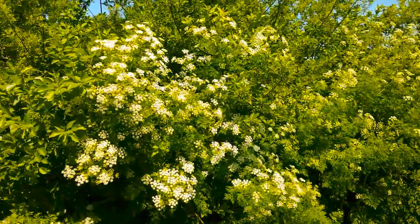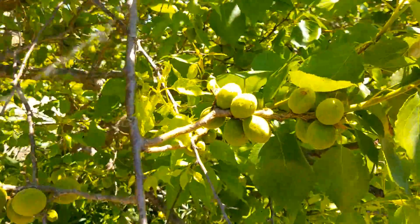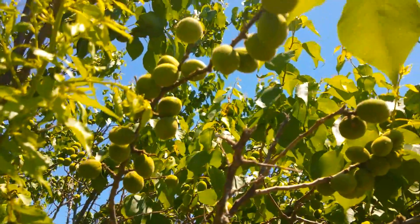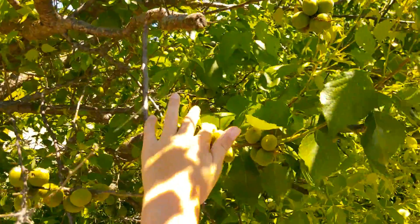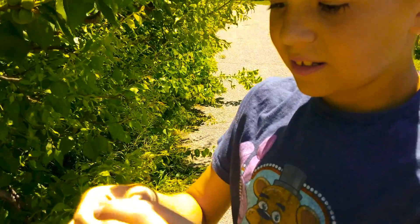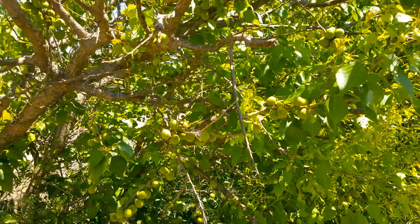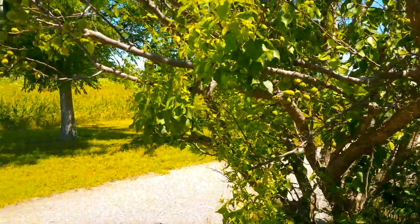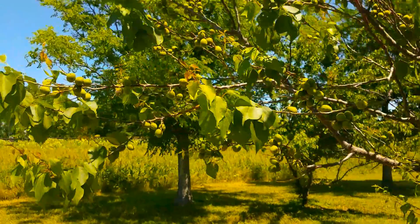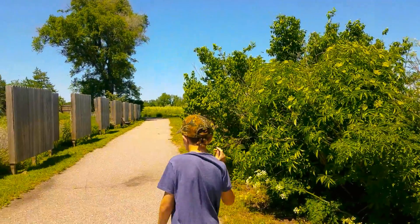Bridal wreath — always loved bridal wreath. What are these things growing on this tree? They almost look like grapes. They feel furry and fuzzy. Do not eat that. It must be some type of nut or seed. We are going to leave those alone. If you know what those are, let us know — we are curious. Probably a kind of nut, but what kind of nut could that possibly be?